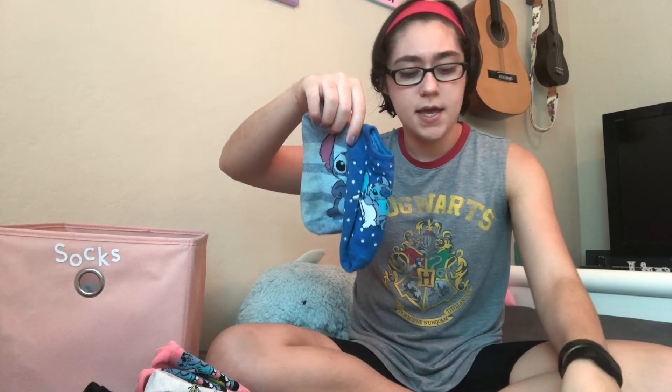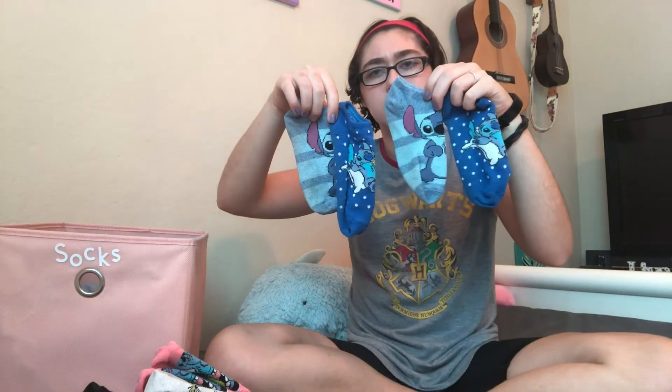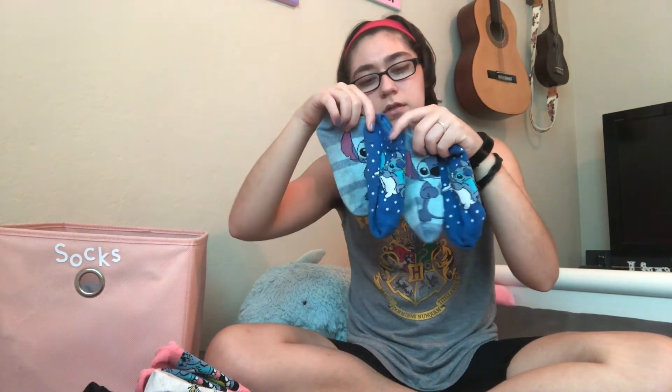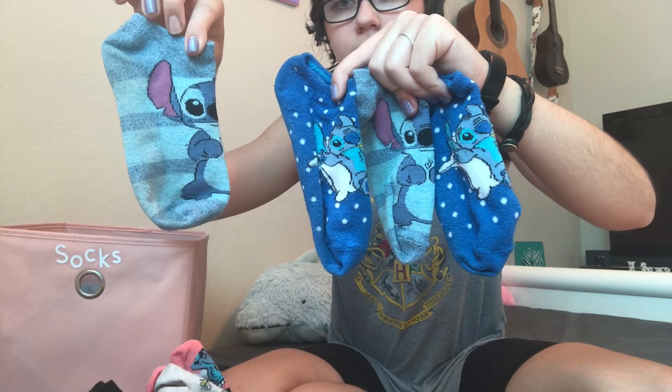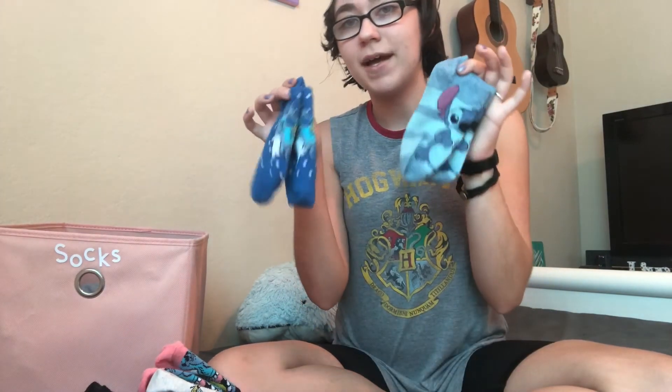I'll come closer so you can see. I have these two socks, these two socks, and these two socks. Will you help me find a match? Which one matches this sock? Can you see? Which one matches? That's right, it's this one. And look — do these two socks match? They do. So now we have two matching blue pairs of socks.